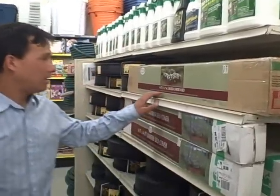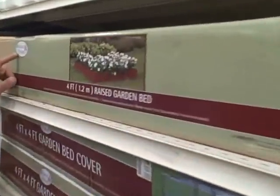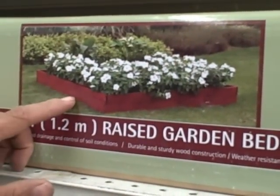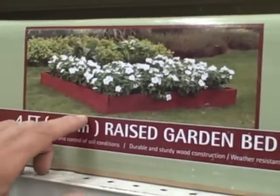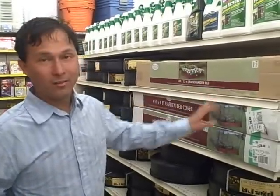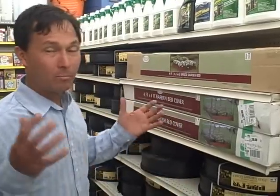They have raised bed kits here just like last year. Here's the Wilson and Fisher four-foot raised bed garden kit — basically a four-by-four raised bed kit — and it's $30 this year. I actually recommend you don't buy this kit; it's a very small kit. I recommend buying a kit maybe at Home Depot or Lowe's where it's going to look better. Or if you're handy, just buy some wood and make your own — it's really simple.